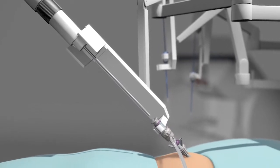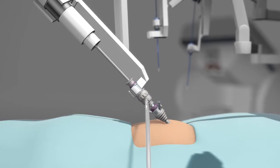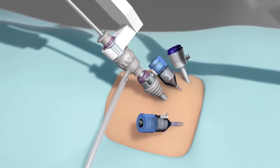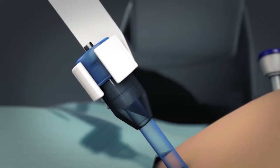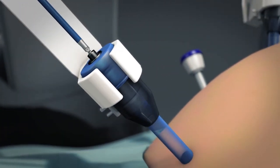When I start a robotic hysterectomy, I place a manipulator into the uterus and that helps me move the uterus around from the inside. I then put my ports in — the robotic ports are placed by the surgeon, and then the robot is docked at the patient's bedside. All the instruments are placed with visualization, so we put them in right where we want them.